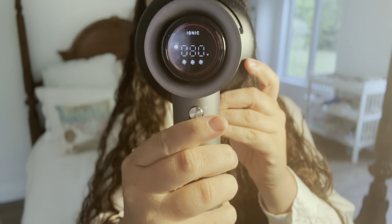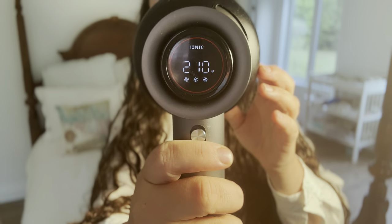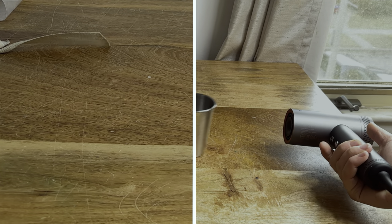It can get your hair dry or at least much drier using only room temperature air. Or if you want to use some heat, there are a few heat settings. Due to its compressed air technology and increased air velocity, you can actually get your hair dry. The heat settings don't go nearly as high as your average hairdryer because they don't need to — you can still get your hair dry while using a fraction of the amount of heat, which is amazing for hair health.